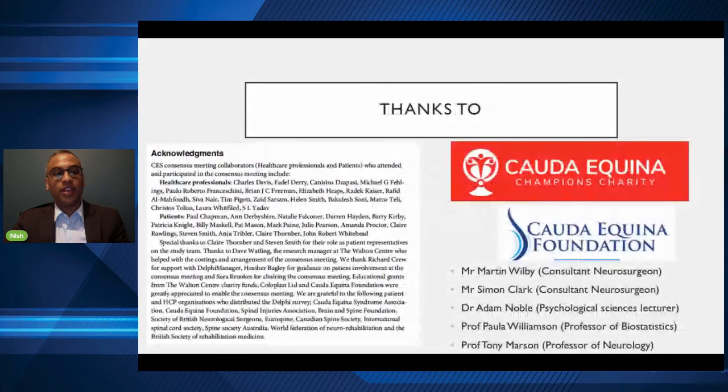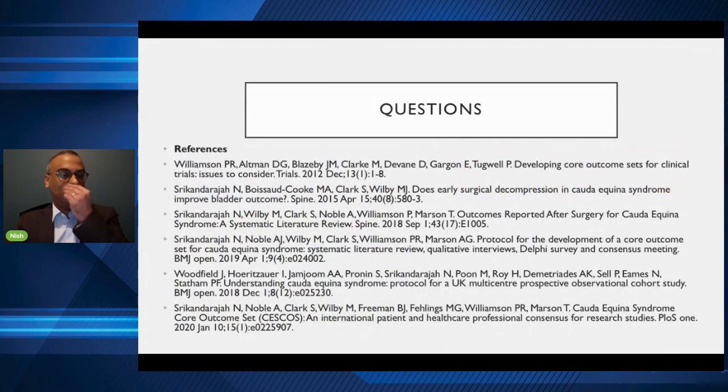Thanks to the Cauda Equina Foundation and the Cauda Equina Champions Charity for their immense help in this research project, and to all the patients and healthcare professionals who gave up their time to make this research work, and also to my supervisors. This is just the beginning — we're planning to dedicate a lot of our time in future research looking into this condition in Liverpool, and I know other institutions are as well. If there are any questions, please feel free. Thank you very much.